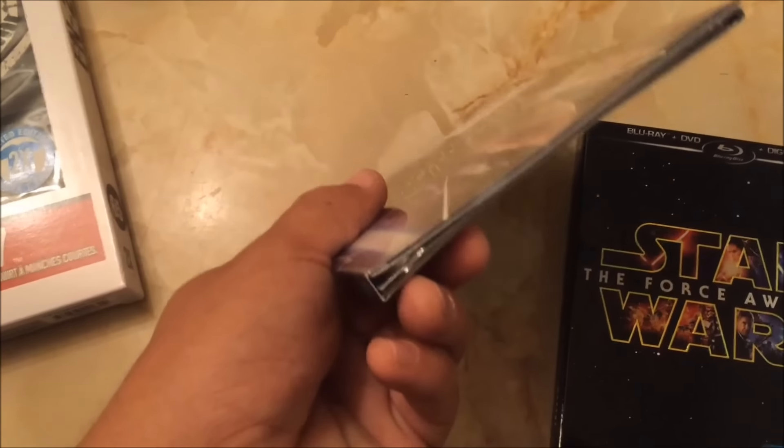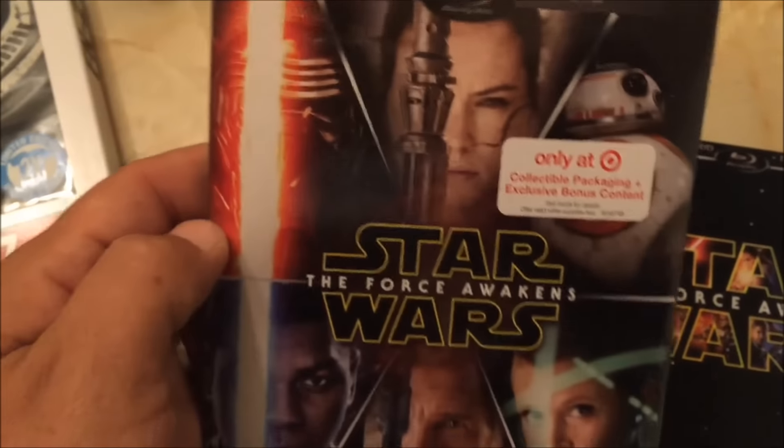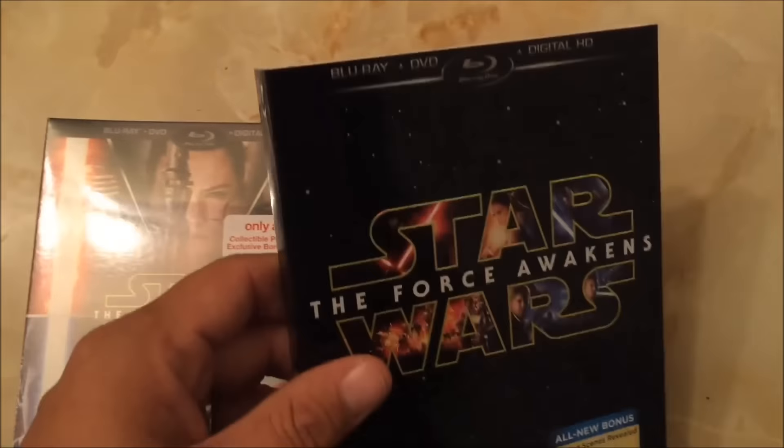As you guys saw, I picked up the Target exclusive digipack with the collectible packaging and 20 minutes of exclusive bonus content, which is kind of cool — a little different cover there. And of course, I picked up the original release because it just looks nostalgic and old school. So let's start with the Target exclusive digipack.